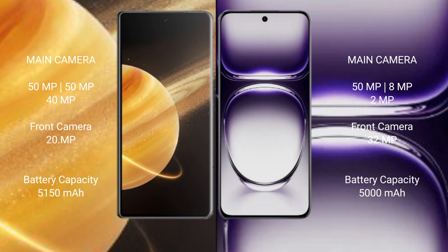The Honor Magic V3 features a triple rear camera setup with 50MP plus 50MP plus 40MP, and a 20MP front camera. The Oppo Reno 12 features a triple rear camera setup with 50MP plus 8MP plus 2MP, and a 32MP front camera.